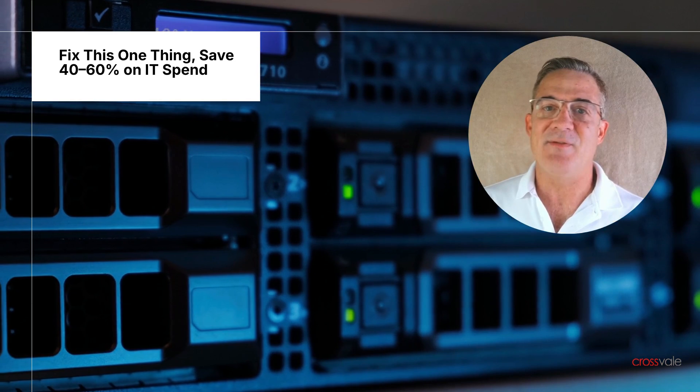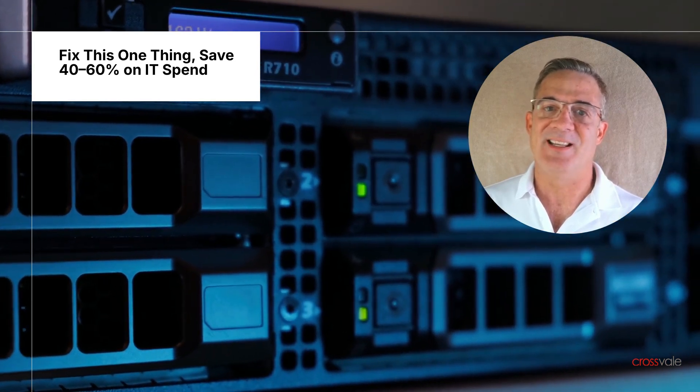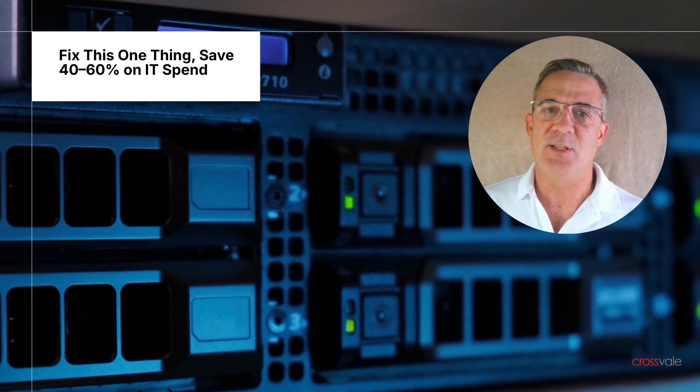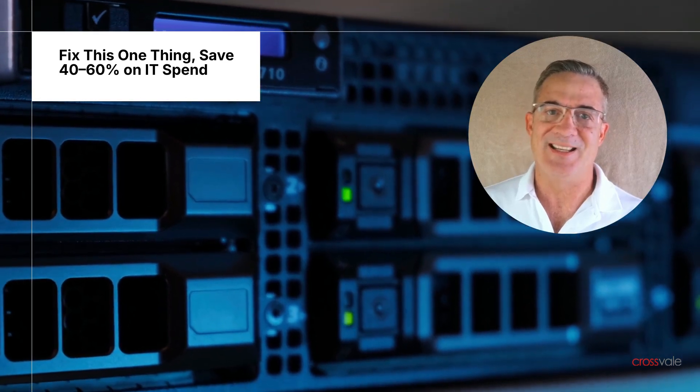Additionally, learn why your staff and existing vendors will not tell you this. As a business leader, it is your responsibility to question the status quo, especially when the ROI possibility is this significant.